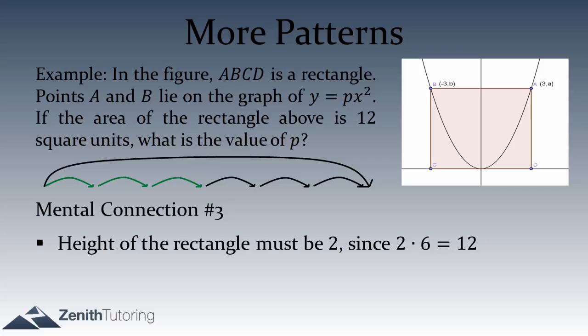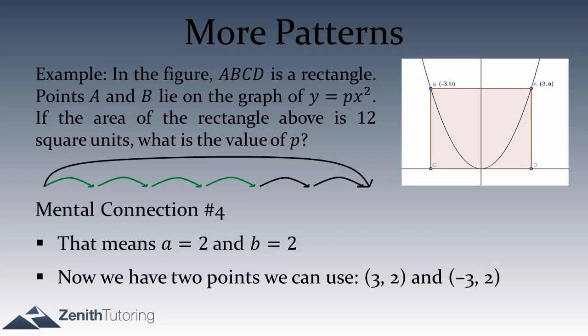Now that we have the height of the rectangle, we actually know more about the interesting points. We can say what the y-coordinate is for points A and B: little a and little b are both 2. So the coordinates are (3, 2) and (negative 3, 2) for points A and B respectively. That's the fourth mental connection.